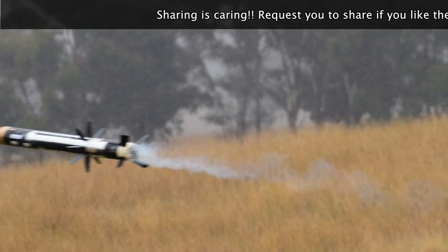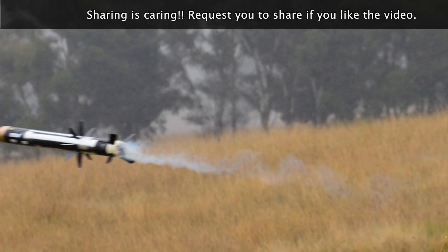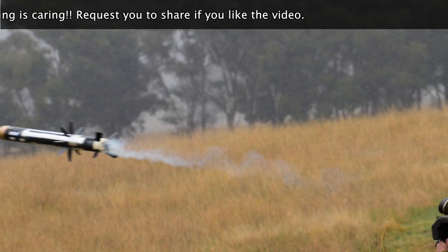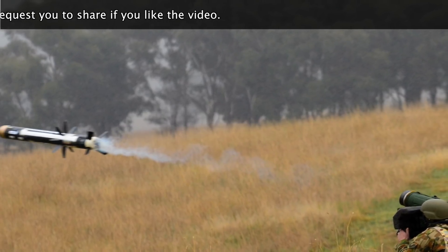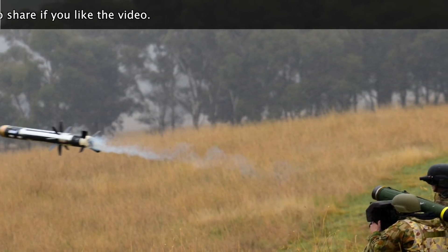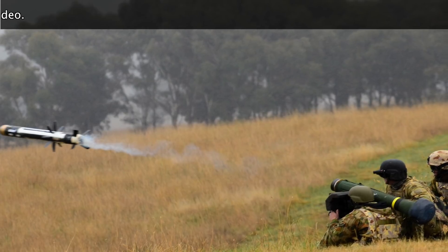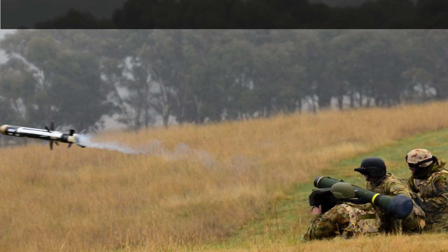The Javelin has a unique top-attack mode, by which it doesn't hit the frontal or side armor of a tank, but instead targets the top armor, which tends to be much thinner. The missile uses gyroscopes and gimbals to nosedive almost vertically onto the infrared signature it was locked onto. Many tanks have explosive reactive armor (ERA) to defeat this, but Javelin overcomes ERA by using a tandem-charge warhead with a pre-charge that takes out the ERA layer before the main charge is engaged.